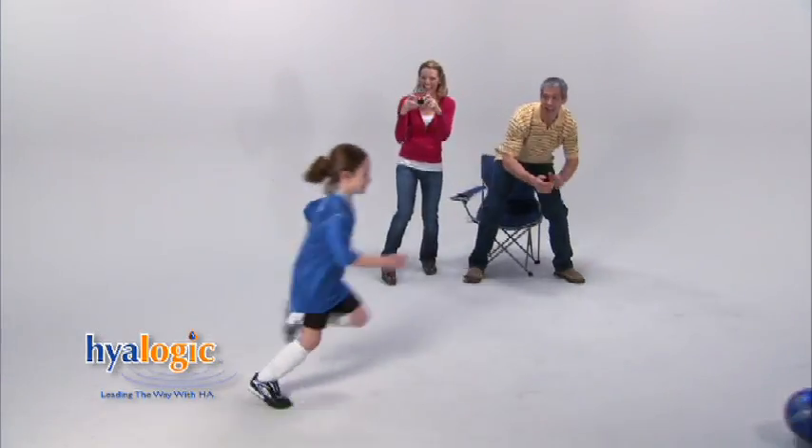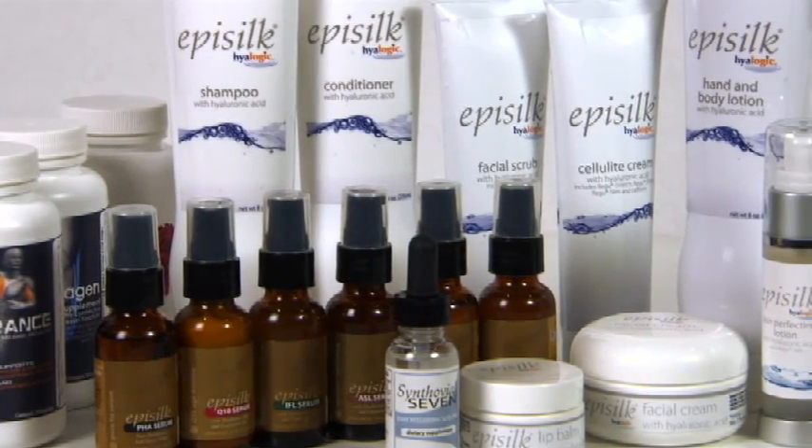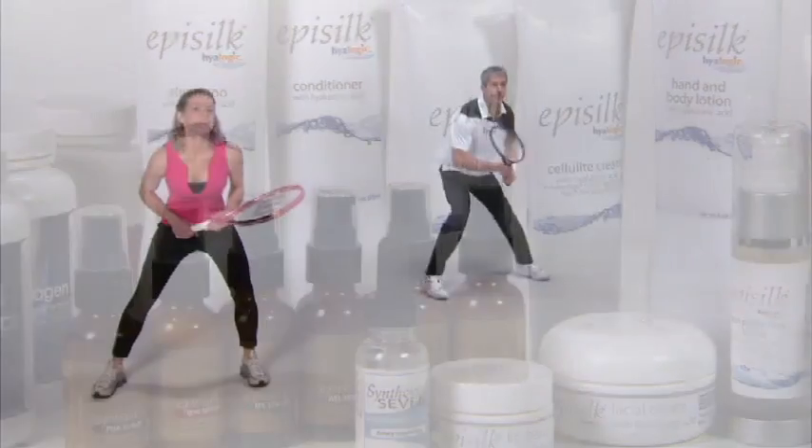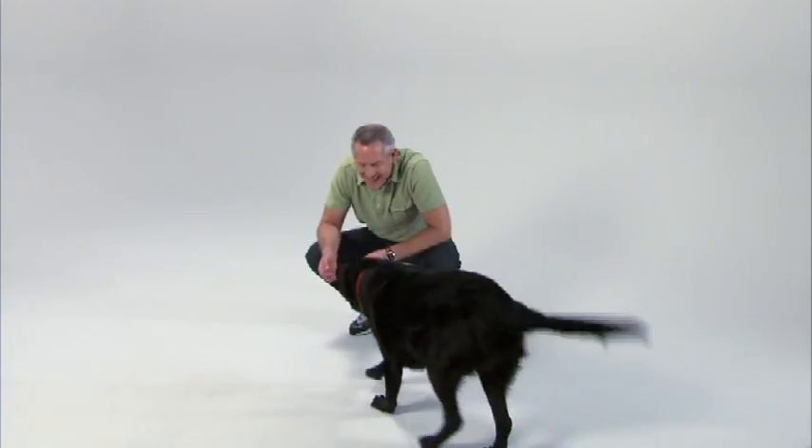Using Episilk pure hyaluronic acid, I've been able to cut down on all my other moisturizers. Hyalogic — the experts in the hyaluronic acid field — has created a wide range of quality products that all contain the same pure, high molecular weight HA, which can help maintain healthy joints, strong vision, smooth skin, and beautiful hair. Hyalogic has products for your pets as well, providing an animal care line to keep the whole family strong and healthy — all right in your own home.